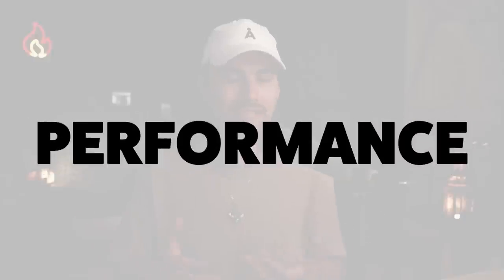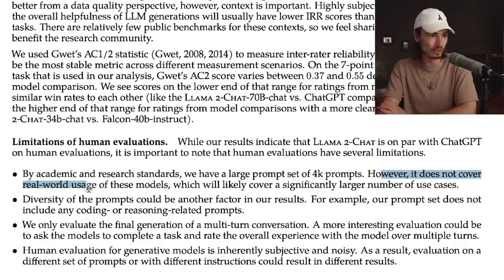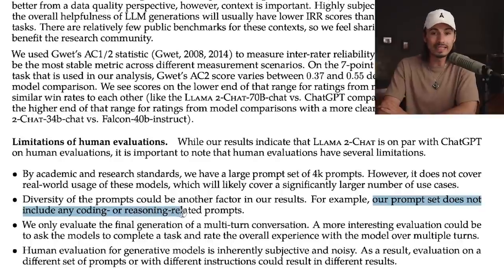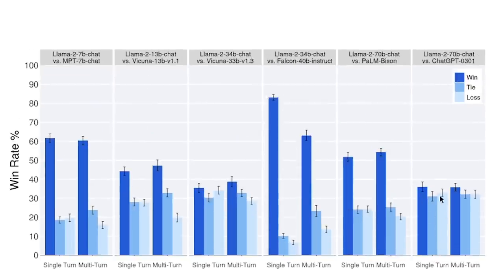I personally hope that in the future we'll also get fully open models, but I understand the challenges of that and I think this is a smart approach. As for performance — on page 19 they included a benchmark showing a comparison. They used 4,000 helpfulness prompts, and they even note it does not cover real-world usage and doesn't include coding or reasoning prompts. A lot of this is information retrieval — you ask it a question and it gives you an answer. And looking at the results, Llama 2 actually won over ChatGPT. It's very close, but it's ahead.